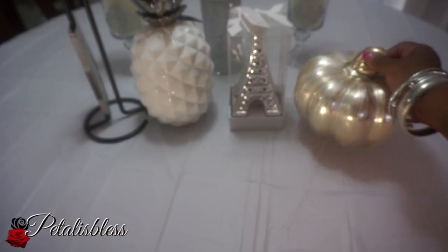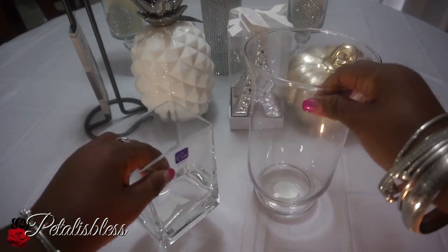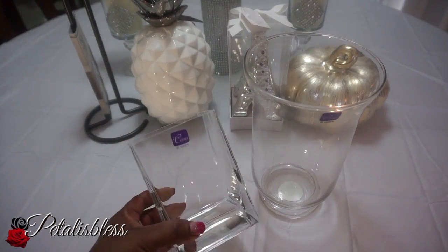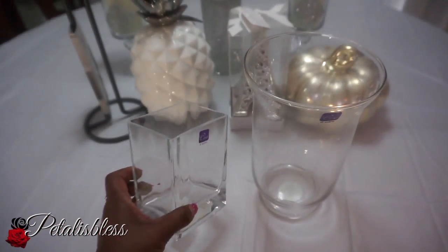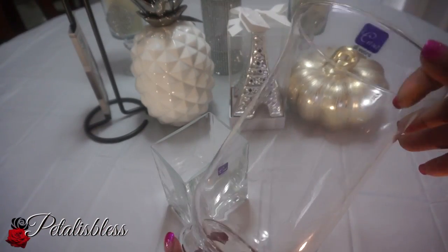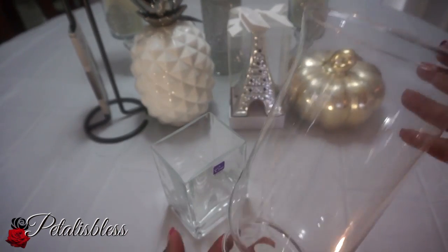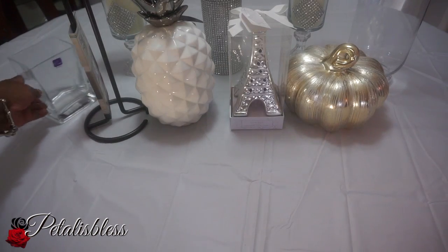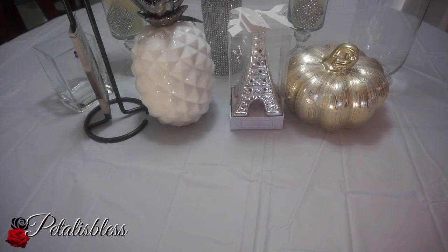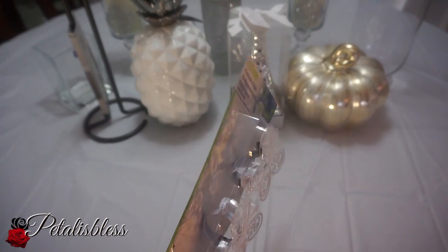From Dollarama I got these two vases — the square one was two dollars and this other one was four dollars. They're nice vases and I'll be doing DIY with those.